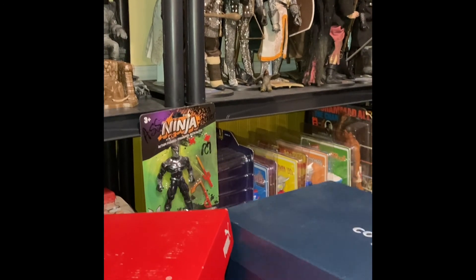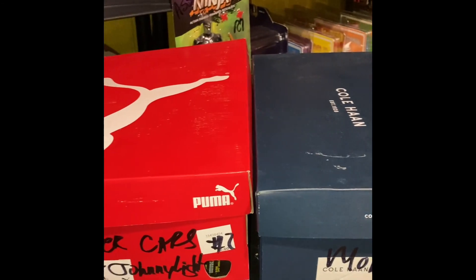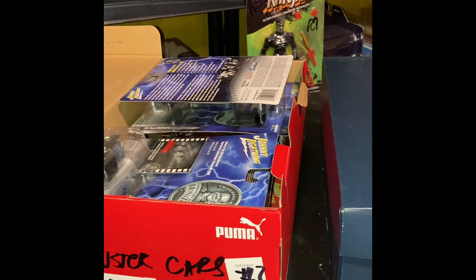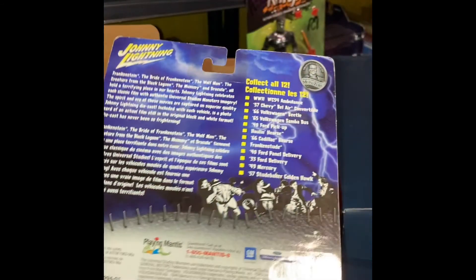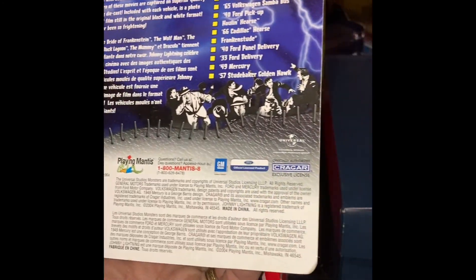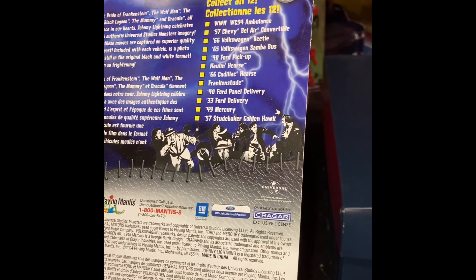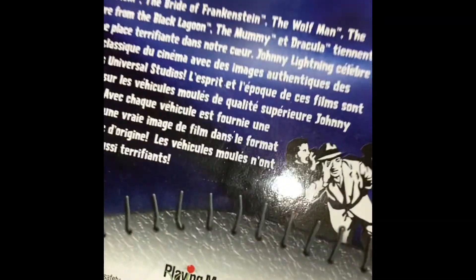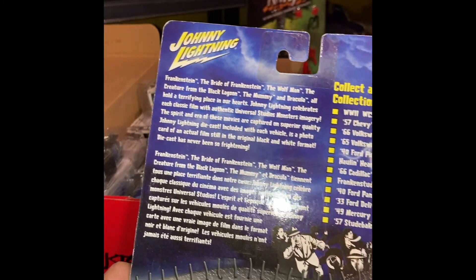We've got two boxes — just not even room to display anymore, so we're going to open these up and give you a first-hand look at what we're dealing with here. Johnny Lightning was around for a long time — I don't think they're around anymore. These are official Universal Studios licensed products, and they're also licensed by Ford and all the appropriate car dealerships. I don't see the year on here — oh, 2004. Playing Mantis, Owen, Johnny Lightning. It's got some pretty cool graphics on the back here.